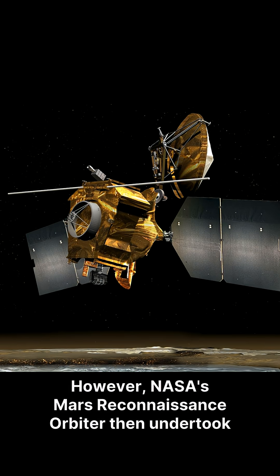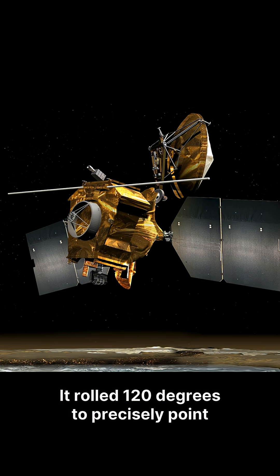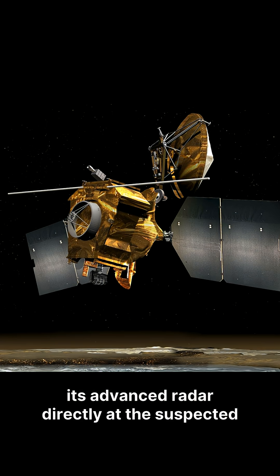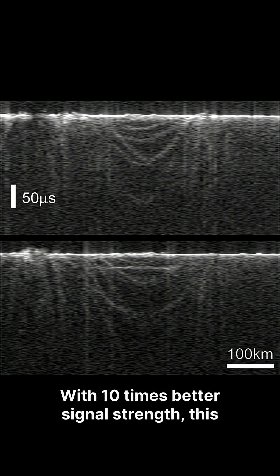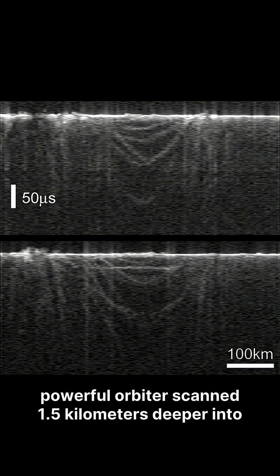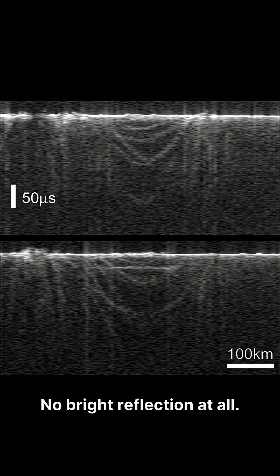However, NASA's Mars Reconnaissance Orbiter then undertook a risky maneuver. It rolled 120 degrees to precisely point its advanced radar directly at the suspected subsurface lake. With 10 times better signal strength, this powerful orbiter scanned 1.5 kilometers deeper into the ice. Yet, to everyone's surprise, it found absolutely nothing — no bright reflection at all.